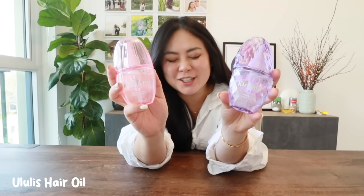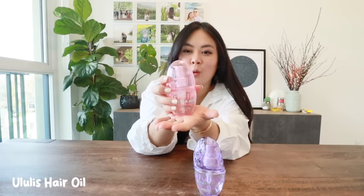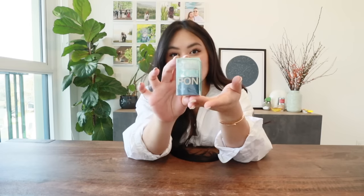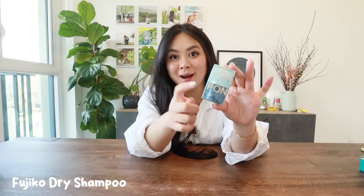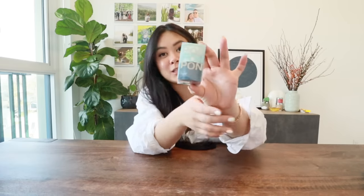Next up is hair care. I'm really sad because we didn't have enough luggage space, otherwise I would have brought back so much more. First up is their hair oil — look at the packaging, it's so cute, and it smells amazing without leaving your hair too oily. My all-time favorite hair product is this dry shampoo — it honestly changed my life. My friend gave it to me right before the trip and I was shocked at how well it works.